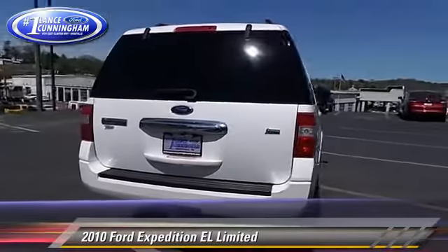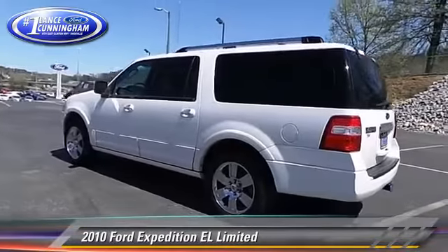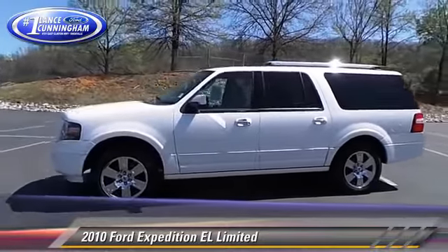This Ford features power windows, rain-sensing wipers, and alloy wheels. Safety features include traction control, stability control, and four-wheel ABS.